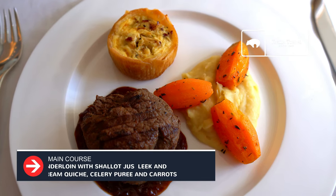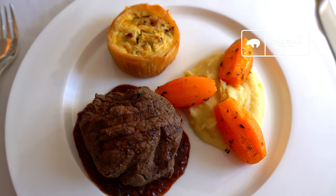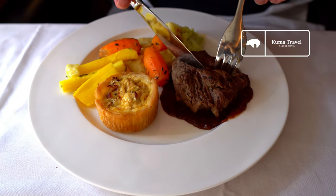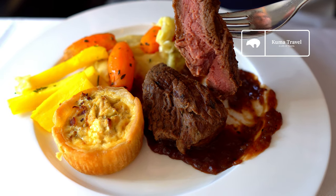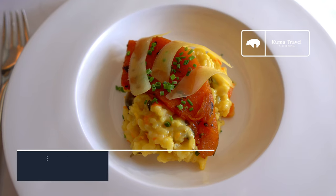And now it's finally time for the main course. I got the beef tenderloin. The presentation looks absolutely fantastic. As I cut through this filet I could tell that it was quite tender and the cook looks perfect. The seasoning was on point and it made this filet one of the most enjoyable that I've had in the sky.